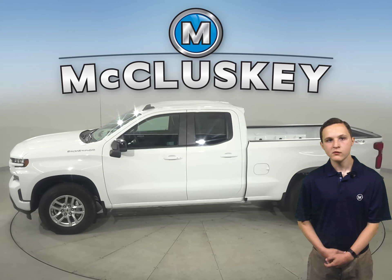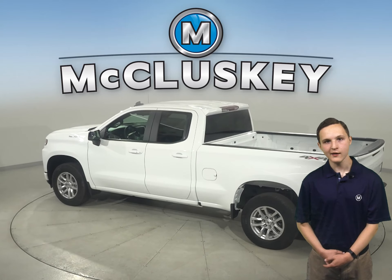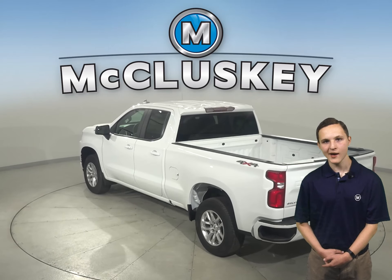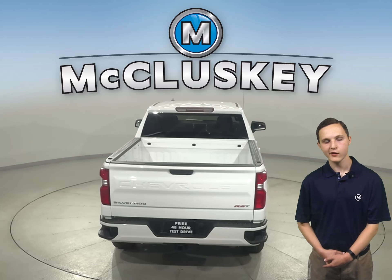From the responsiveness of the 2.7-liter turbo to the powerfully advanced 6.2-liter V8, there is no shortage of engine options to tackle just about any job. The 2021 Chevrolet Silverado's variety of advanced towing technologies help keep you strong and steady on the open road.